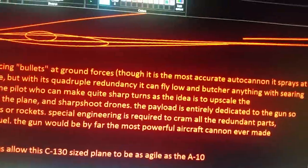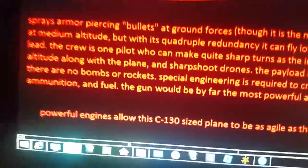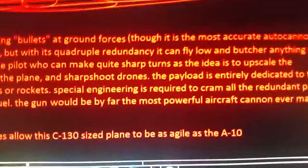Special engineering is required to cram all of the redundant parts, ammunition, and fuel. The gun would be by far the most powerful aircraft cannon ever made. Powerful engines allow this C-130 sized plane to be as agile as the A-10.